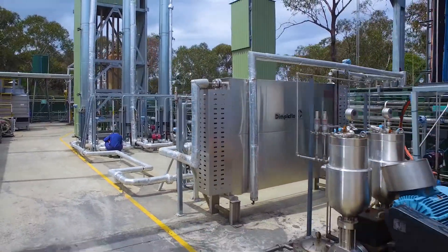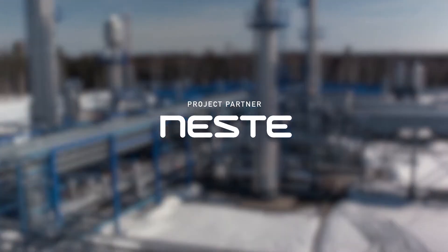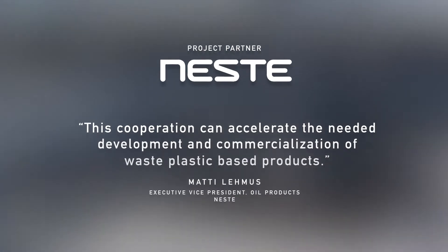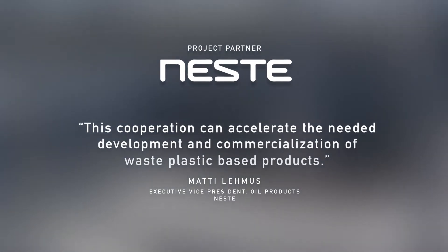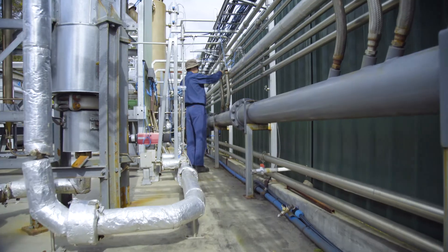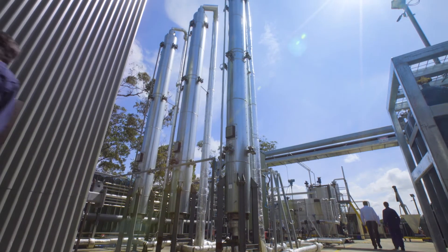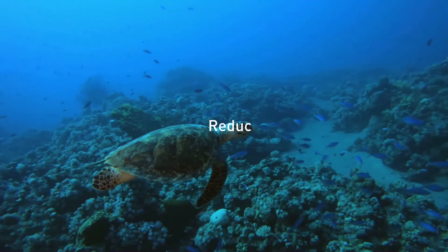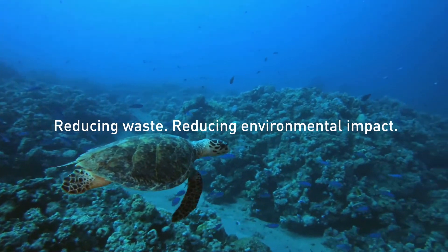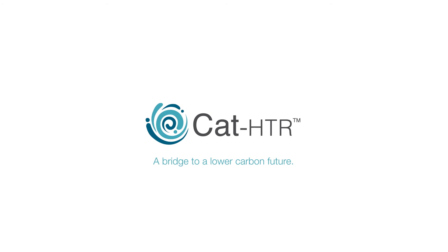The world's leading producer of renewable diesel, Neste, has announced a collaboration to accelerate the needed development and commercialisation of waste plastic-based products. And this is just the beginning of a global rollout of this breakthrough in chemical recycling — reducing waste, reducing environmental impact, and creating value at the same time. CAT-HTR: a bridge to a lower carbon future.